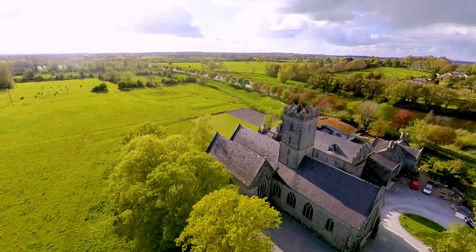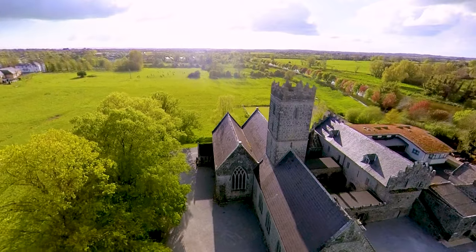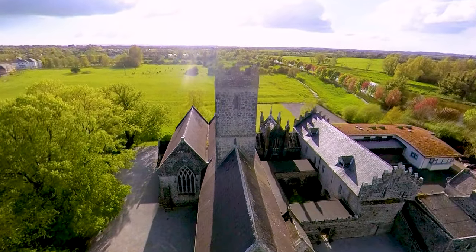The monastery consists of three vaulted rooms, a cloister, a garth, a court, the Dunraven mausoleum, a gate tower, and the main church.